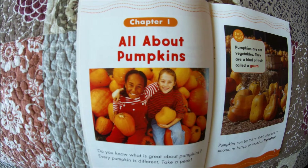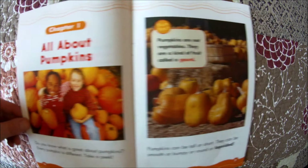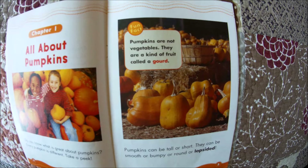Do you know what is great about pumpkins? Every pumpkin is different. Take a peek. Pumpkins can be tall or short. They can be smooth or bumpy, or round or lopsided.